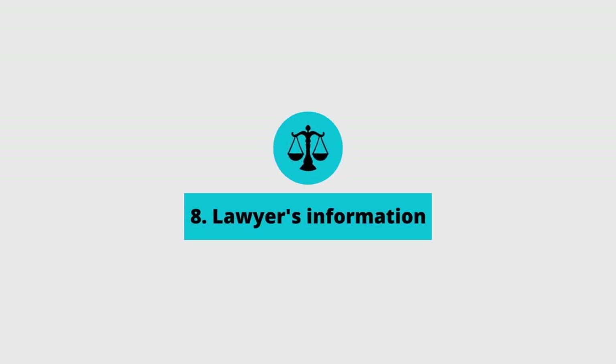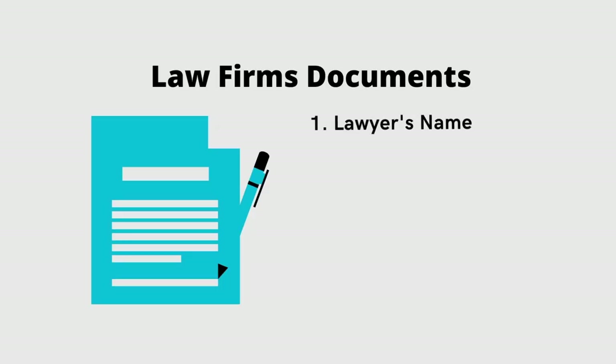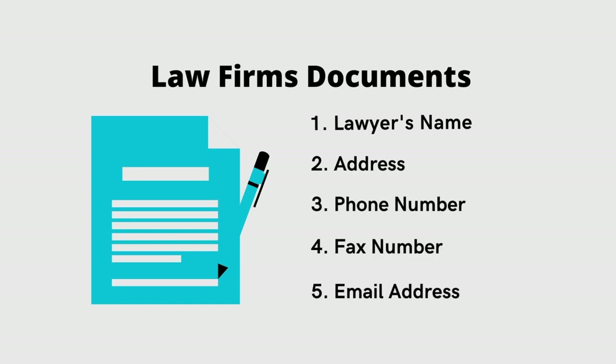The eighth item on your list should be your lawyer's information. That should include the actual name of the law firm representing you, the name of the lawyer you're using at that firm, the firm's address, phone number, fax number, and their email address. You're probably wondering why you still need to submit a fax number, but trust me, there are some documents that still need to be faxed every once in a while.